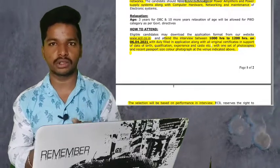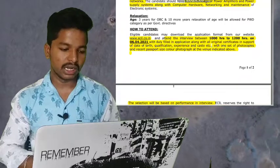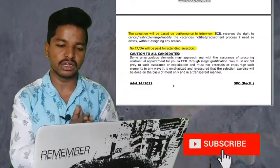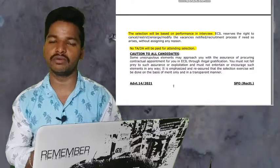You need to give one set of attested copies and bring a recent passport-size photograph. The selection will be completely based on your interview performance. No TA or DA will be paid for attending the interview.